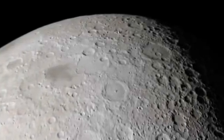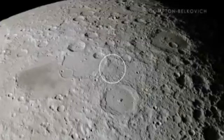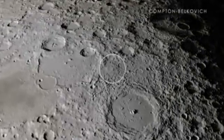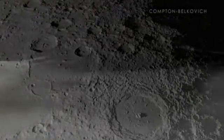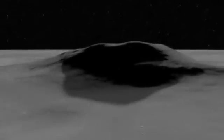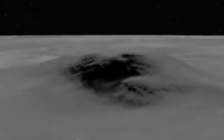We now head to the far side of the Moon, which cannot be seen from Earth. Our first stop is the Compton-Belkovich region, which shows evidence for young volcanic activity in the Far Side Highlands. This feature is unique not only because it is isolated from other volcanoes in the area, but also because it is located nowhere near the Maria, where volcanoes are usually found.